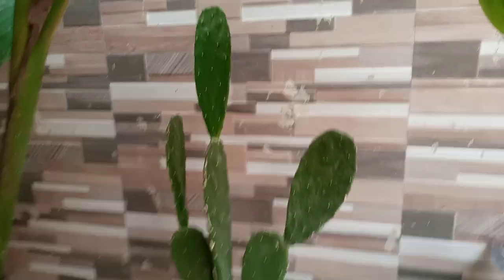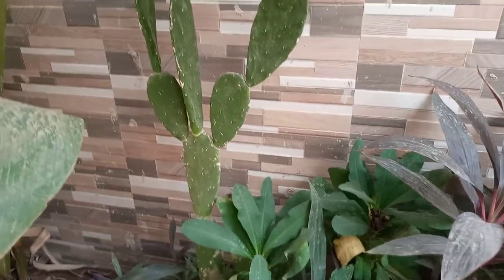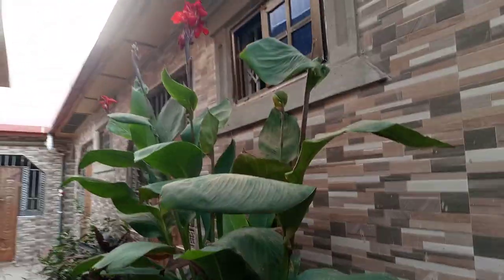And this is Mr. Cactus! To those who have missed Mr. Cactus — you can see he is growing so very well and making a lot of progress.